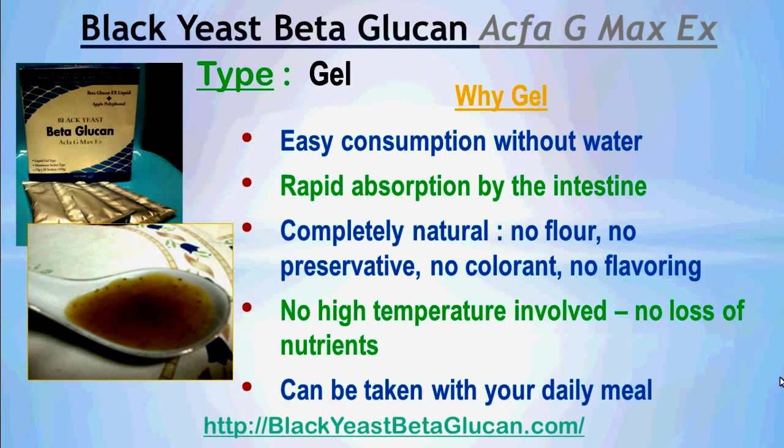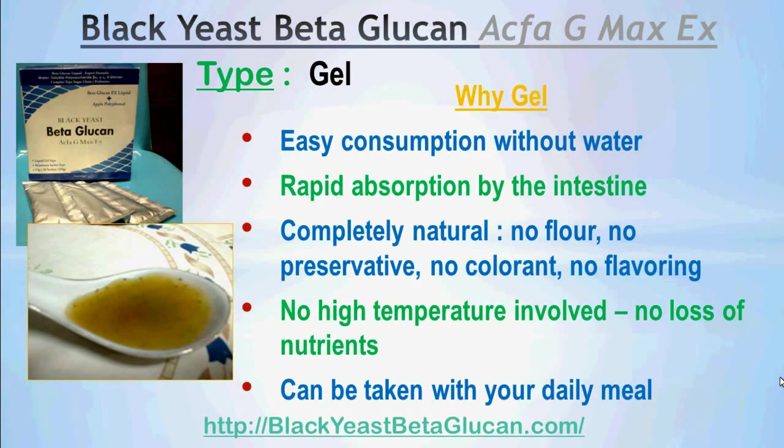No high temperature was involved in the manufacturing of this product. Therefore, there is no loss of nutrients. And Black Yeast Beta Glucan can be taken with your daily meal.